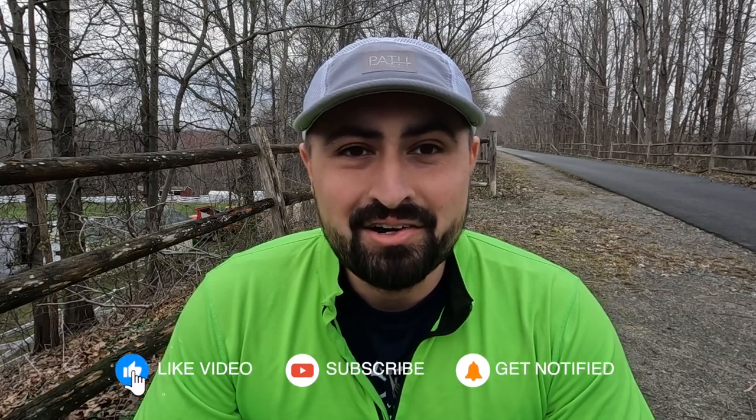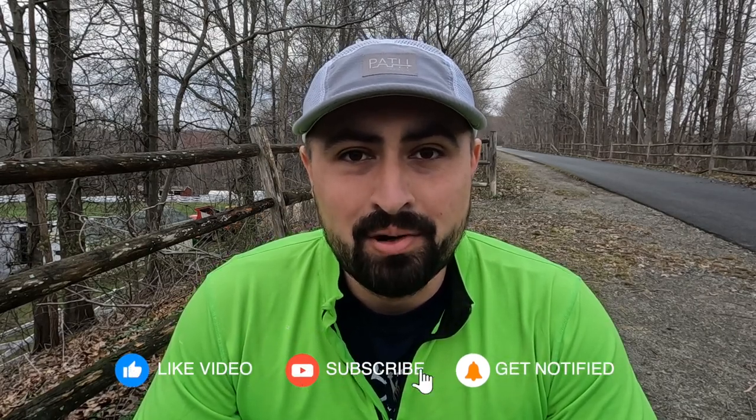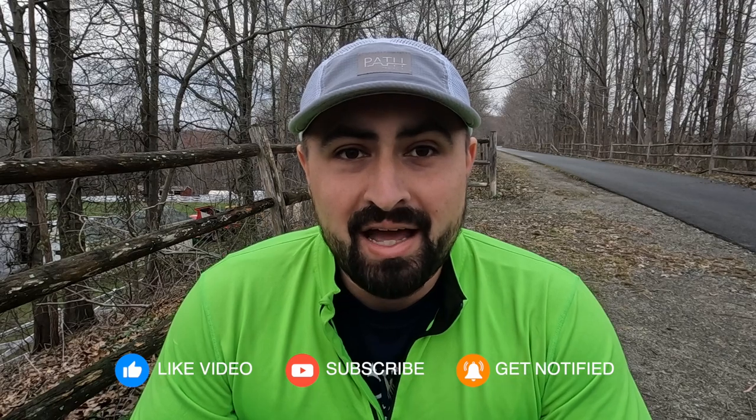Hey everyone, how's it going today? So originally on the calendar we had a 35-minute tempo run today, but I'm kind of coming to the realization that a lot of the fun races I have scheduled over the weekends are starting to add up and take a toll as far as just feeling fresh and ready to go week to week.